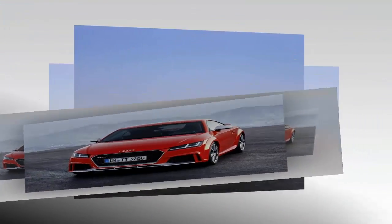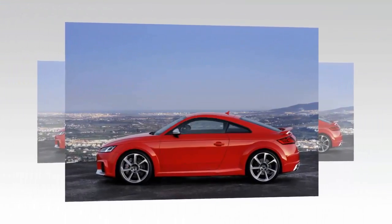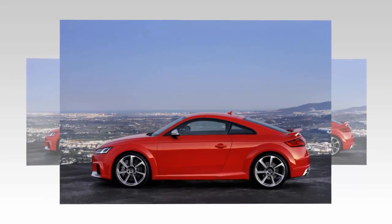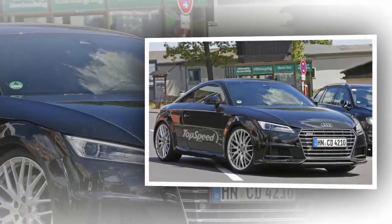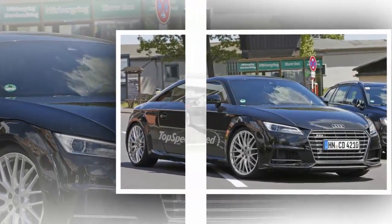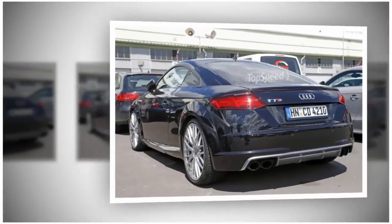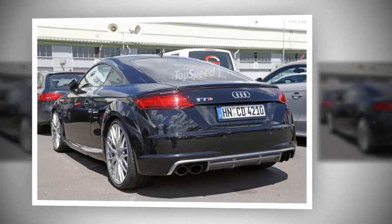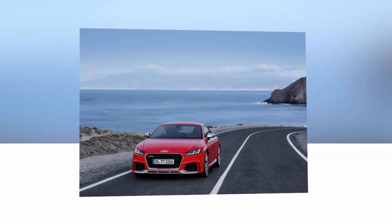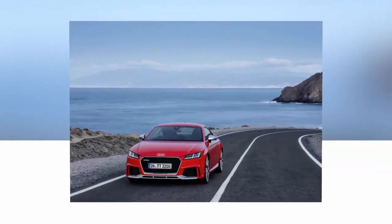Much like the previous generation model, the interior of the TT RS is based on the standard car's, but enhanced by sportier features. Highlights include red accents on the A-C vents, red stitching on the center console, gear shifter, and door panels, and a flat-bottom steering wheel with an RS badge. The steering wheel is also wrapped in leather and now has two operating buttons for turning the engine on and off and for the drive select function.